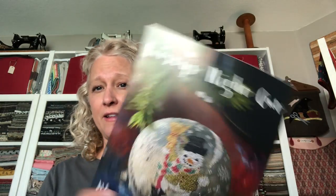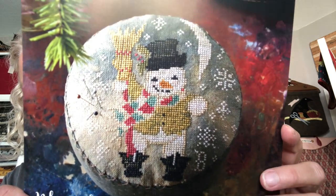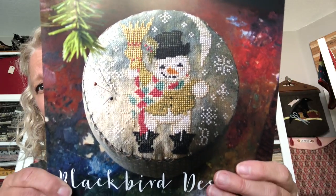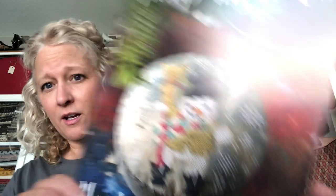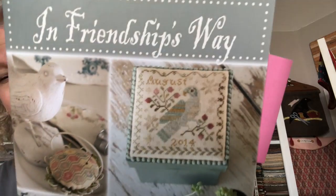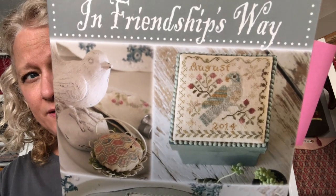This one I had never seen before and I fell in love with it immediately. I've seen a lot of Blackbird stuff over the years through quilting, but I'd never seen this one. I love this one so much. It's called 'Frosty Night Out.' Look how cute — he's very vintage looking. Just love him. So excited to have that one. This one's 'In Friendship's Way' — love the bird on the front. I think that's my favorite one in this.